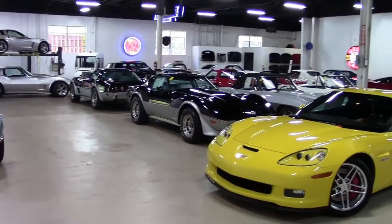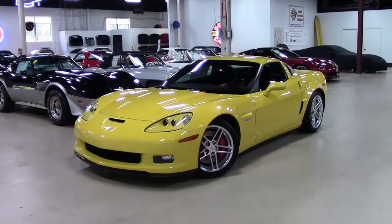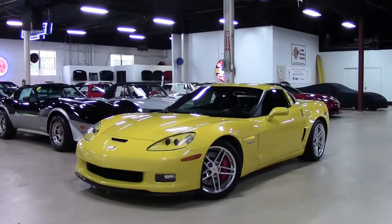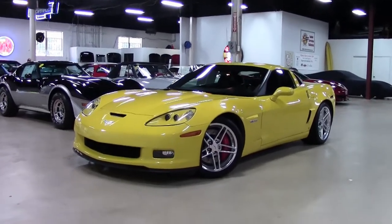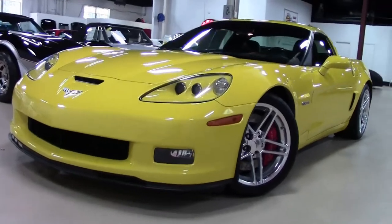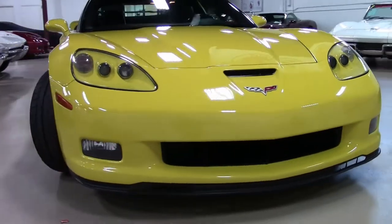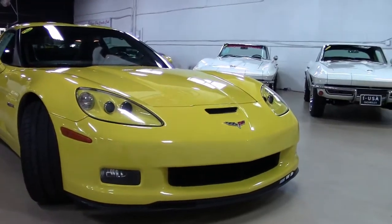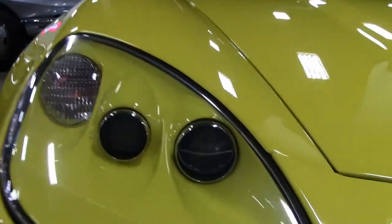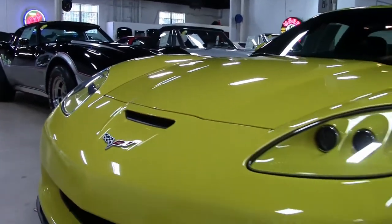2006 was a special year — it was the return of the Z06. Based on the coupe, the Z06 had a unique aluminum frame, magnesium support fixed roof panel, and magnesium engine cradle. Specific body panels and trim, with the 427 7-liter 470 horsepower V8 matched up to a 6-speed manual transmission. The Z06 frame was supplied by DanaCorp and was 30% lighter than its steel counterpart.